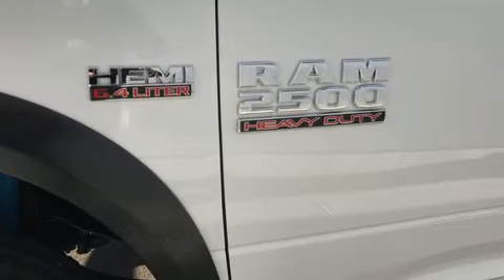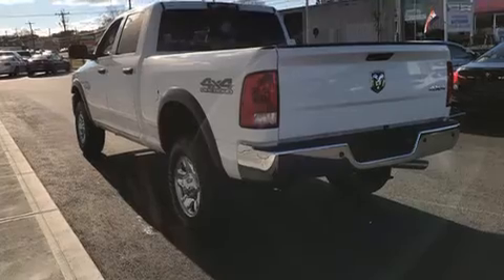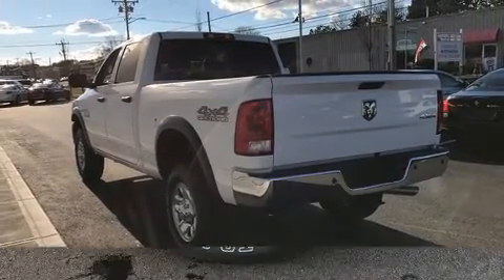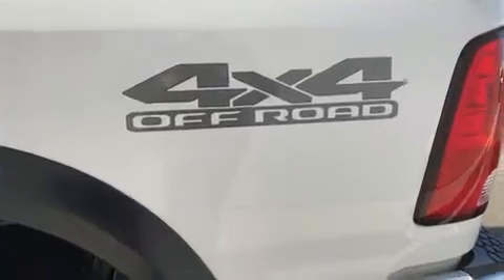Convenience features include remote keyless entry, delay-off headlights, variably intermittent wipers, a rear-step bumper, an automatic dimming rearview mirror, skid plates, and one-touch window functionality. Audio features include an AM/FM radio and six well-positioned speakers.